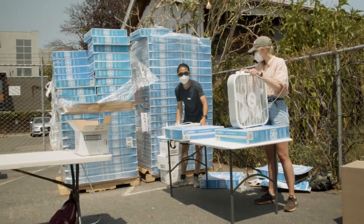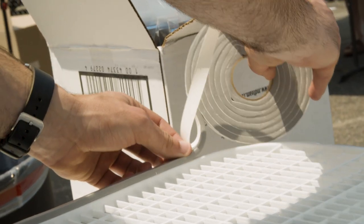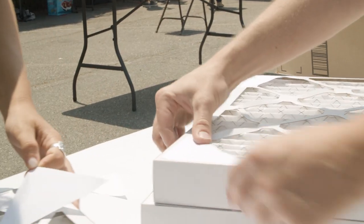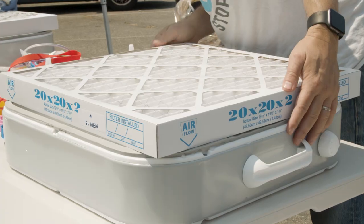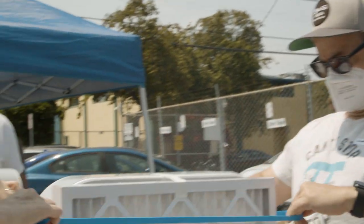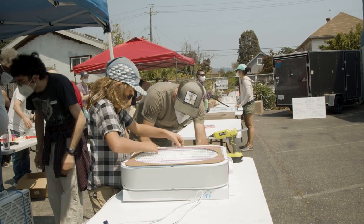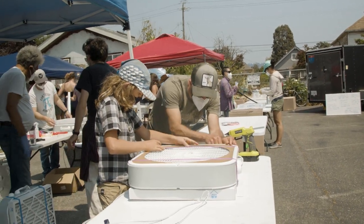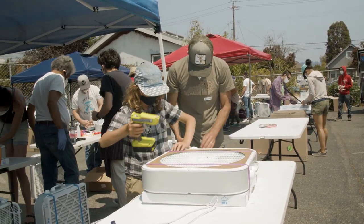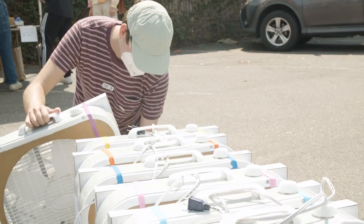We begin by installing the feet and then attach weather stripping to the periphery of the box fan. At the next station, they take a MERV-13 filter and fasten it against the box fan. Another group takes a piece of cardboard that we slide onto the front of the box fan, which increases the efficiency of the air purifier by preventing a backwash effect.